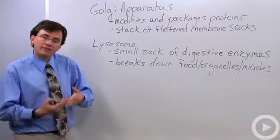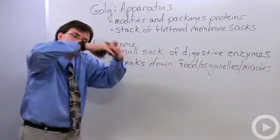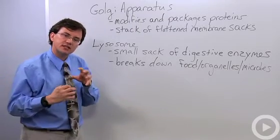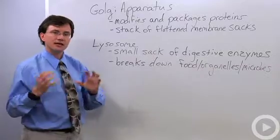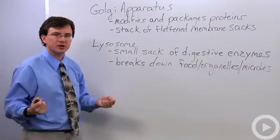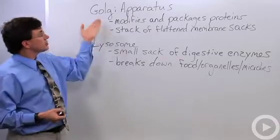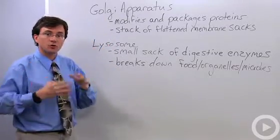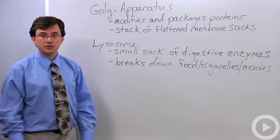Lysosomes are also used by white blood cells. After a white blood cell performs endocytosis and takes in bacteria, lysosomes are sent to the sac containing the bacteria, and once the enzymes join with the bacteria, they rip it apart. In this respect, the Golgi apparatus and lysosomes together help form one of the major metabolic functions of the cell.